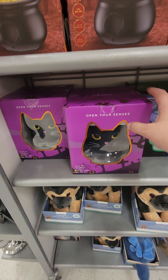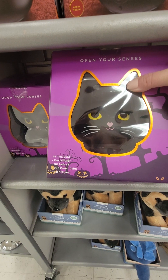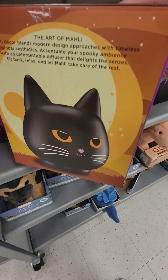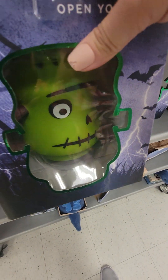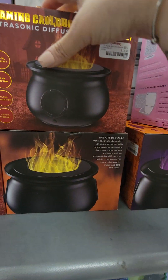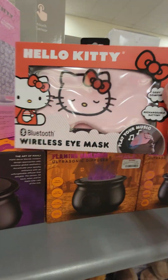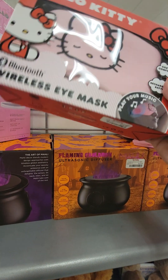Now let's open your senses — in the box you have a fan diffuser, oil pads, six of them, and a USB power cable. That is cute. It's an oil diffuser. They have that one, they have this diffuser — $16.99 for those. You got this Hello Kitty wireless eye mask — $14.99 for that.